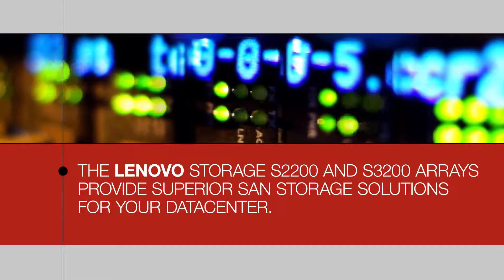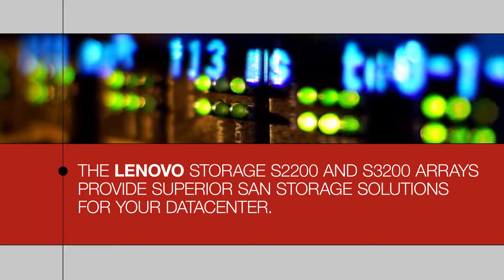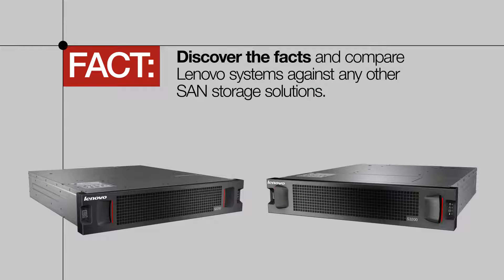The Lenovo Storage S2200 and S3200 arrays provide superior SAN storage solutions for your data center. The fact is, these Lenovo offerings stack up against the competition and offer features that others simply don't. Discover the facts and compare Lenovo systems against any other SAN storage solutions.